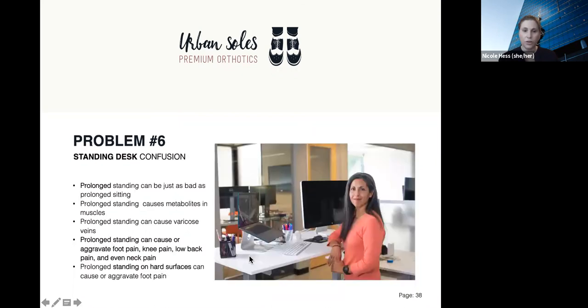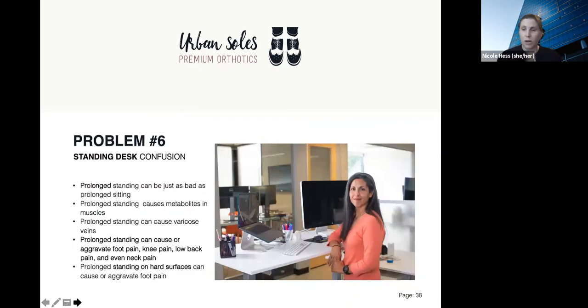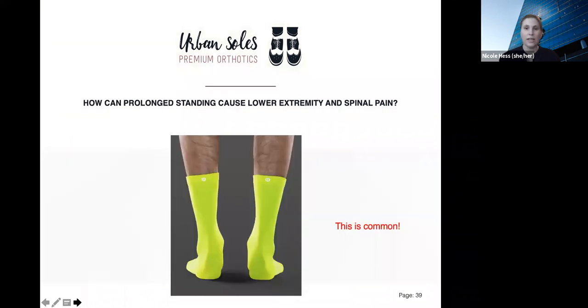When you do stand, make sure you alternate between standing and sitting. Many people get this part wrong and just stand the entire time, which is just as bad as sitting the entire time. This brings me to problem number six: the standing desk confusion. Many people think if they have a standing desk, they need to stand all day, but that is just as bad as prolonged sitting. Static postures in general cause metabolites in your muscles — you feel like you've exercised without actually having exercised. You might experience swollen ankles and swollen legs. Prolonged standing can cause or aggravate foot pain, knee pain, low back pain, and even neck pain, especially on hard surfaces.